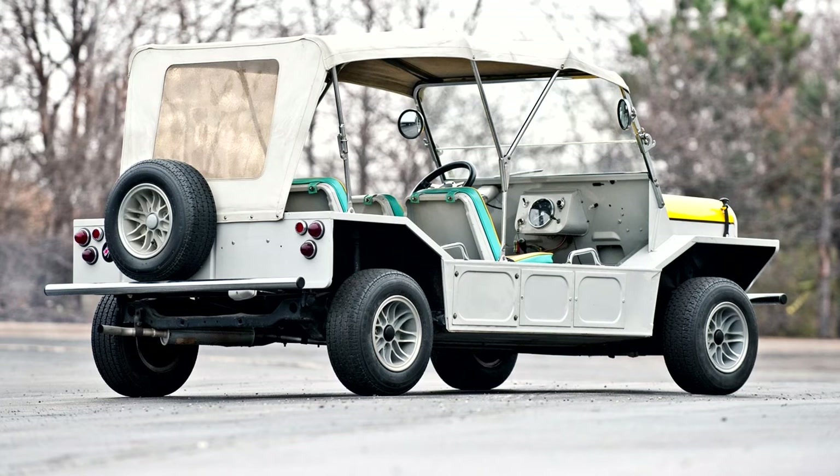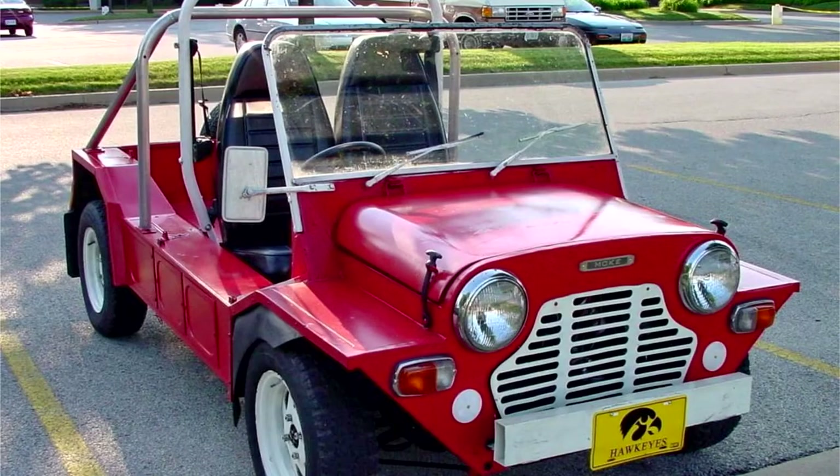In a further attempt to make something for the Army, a few four-wheel drive Mokes were made by the addition of a second engine and transmission at the back of the vehicle with linked clutches and gear shifters. This did nothing for the ground clearance problems, and mechanical complications discouraged development beyond the prototype stage. This vehicle was called the 'Twini' and was shown to the US Army, again with no success.